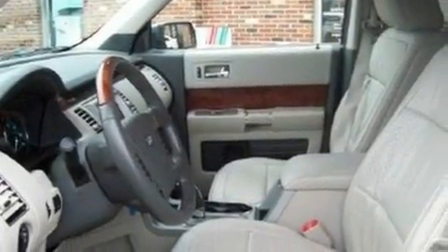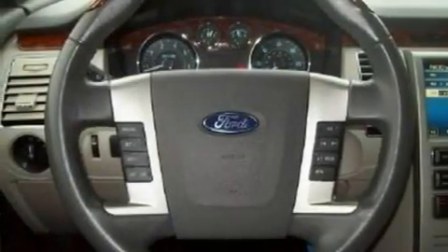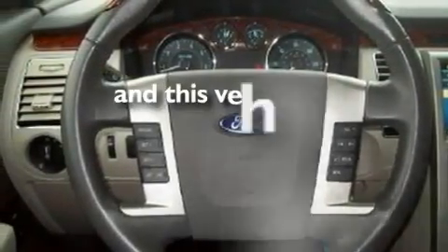Additional features include a security system, traction control and stability control systems, heated front seats, and this vehicle has fewer than 22,000 miles on the odometer.